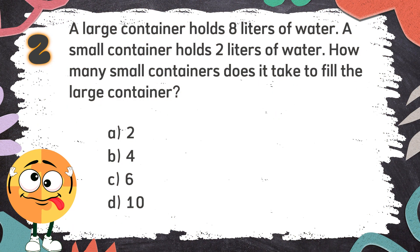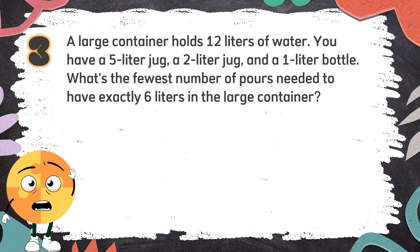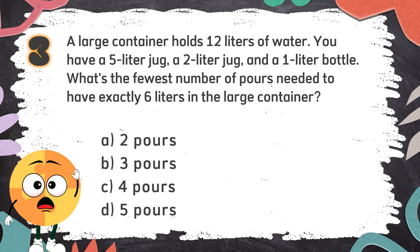The correct answer is B: 4. Number 3: A large container holds 12 liters of water. You have a 5-liter jug, a 2-liter jug, and a 1-liter bottle. What's the fewest number of pours needed to have exactly 6 liters in the large container? Again! The choices are: A. 2 pours, B. 3 pours, C. 4 pours, D. 5 pours.